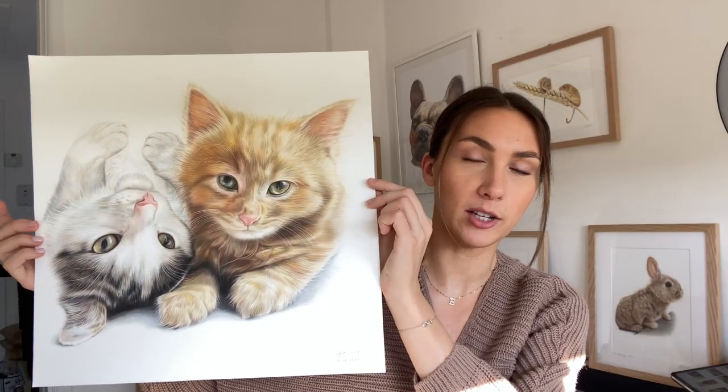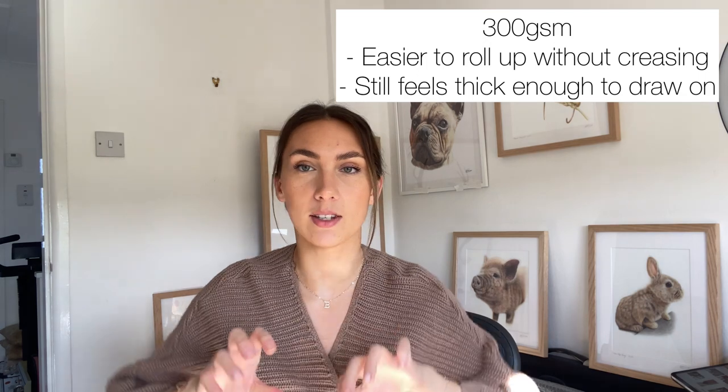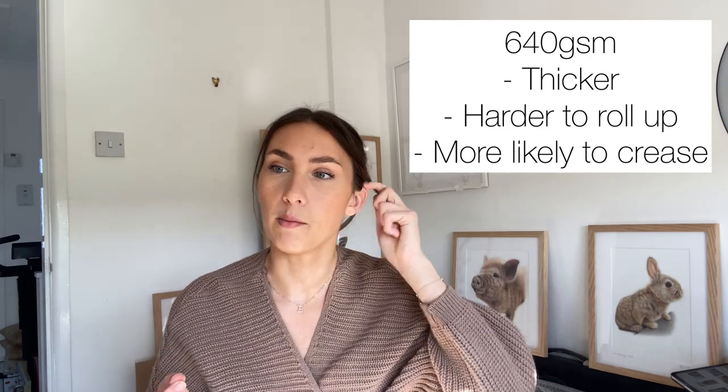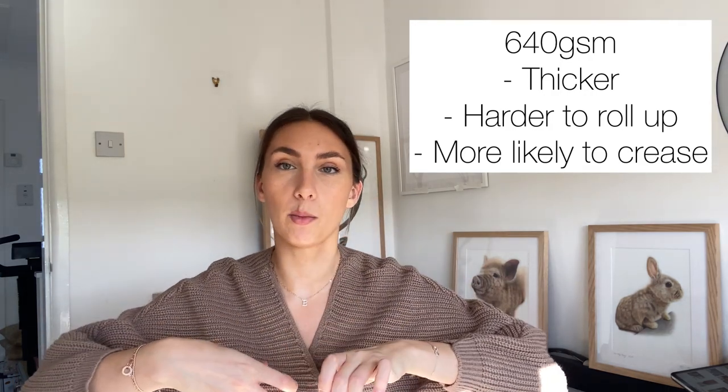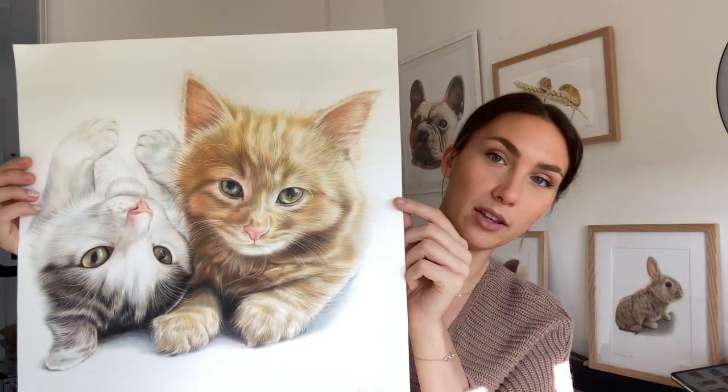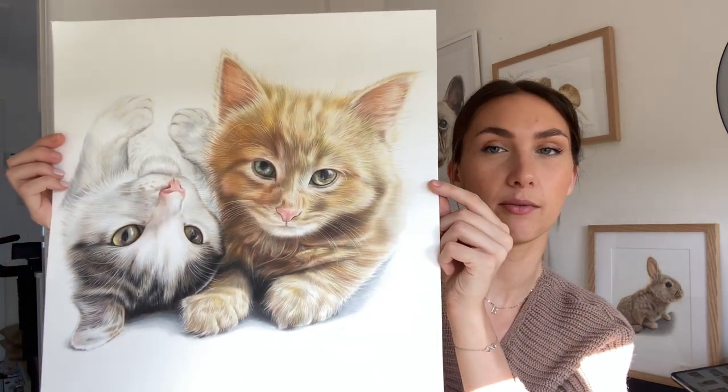This is the extra white hot press Fabriano Artistico paper, the 300gsm. They do it in a thicker paper which is the 640gsm, and I get a lot of questions about why I go for the 300. When I've done a commission this big that's going in the post, especially abroad, I always go for the 300gsm because it's easier to bend and it won't crease, whereas the 640 is quite a lot thicker and more like card - when you try to roll it up it just bends. The 300gsm is still thick enough to draw on and feels sturdy, but it's a much better choice if you're going to be rolling it up and posting it in a tube.